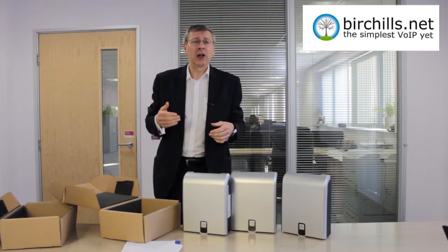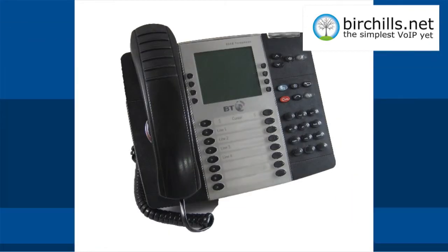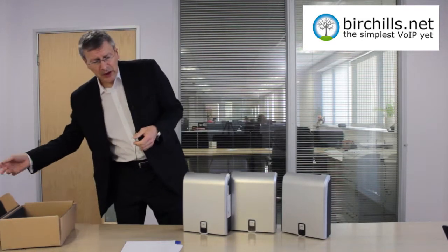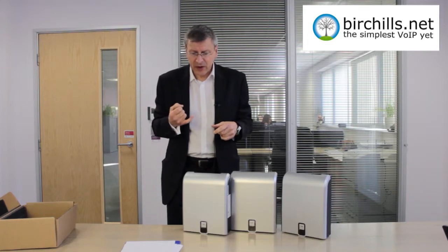Let's put some photographs of the telephone handsets up on the wall now. So those are some of the handsets that you can get to work with it. It's very flexible. It comes in four flavours effectively: Basic, Advanced, IP and IP LAN.